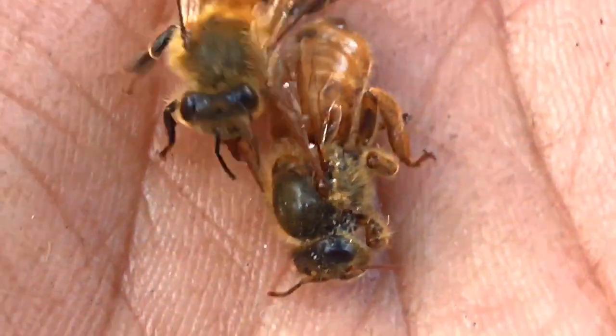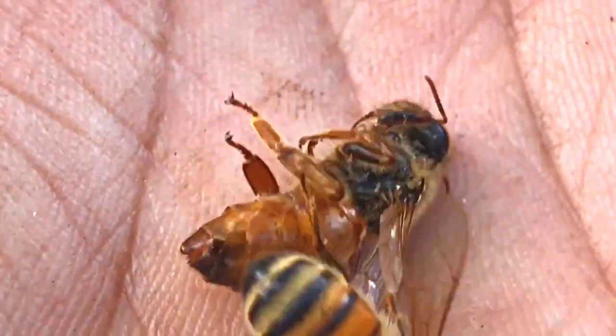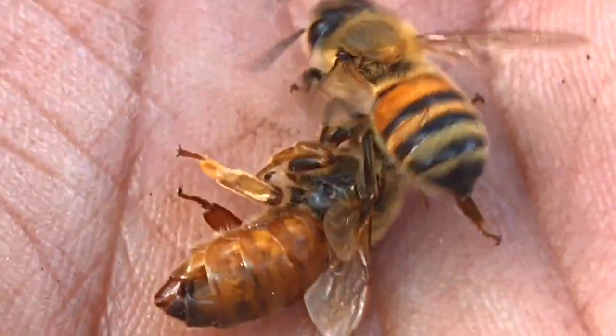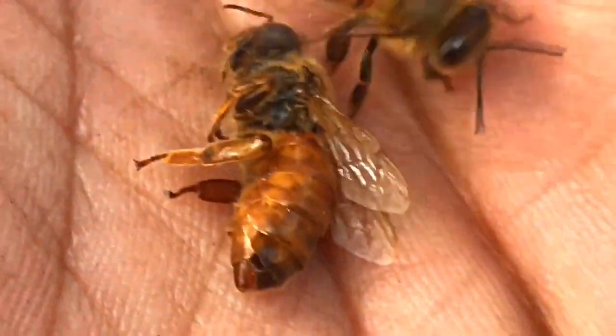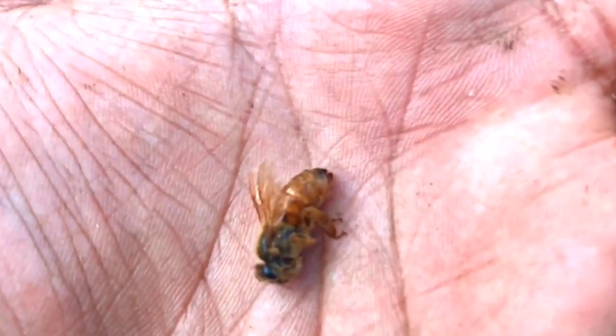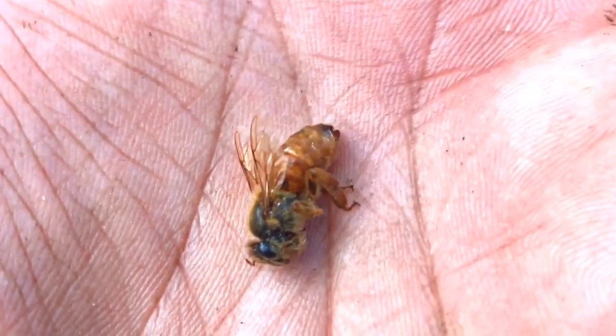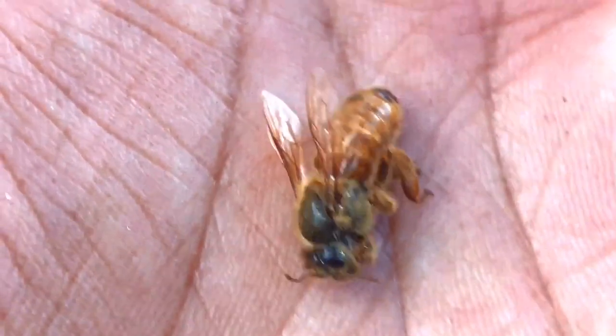The colony now under new management, so to speak — the new queen was something of a concern for me. I was concerned about the behavior of the colony, but they were very well behaved and they lasted a good long time, almost two seasons. So there you have it, thanks for watching.